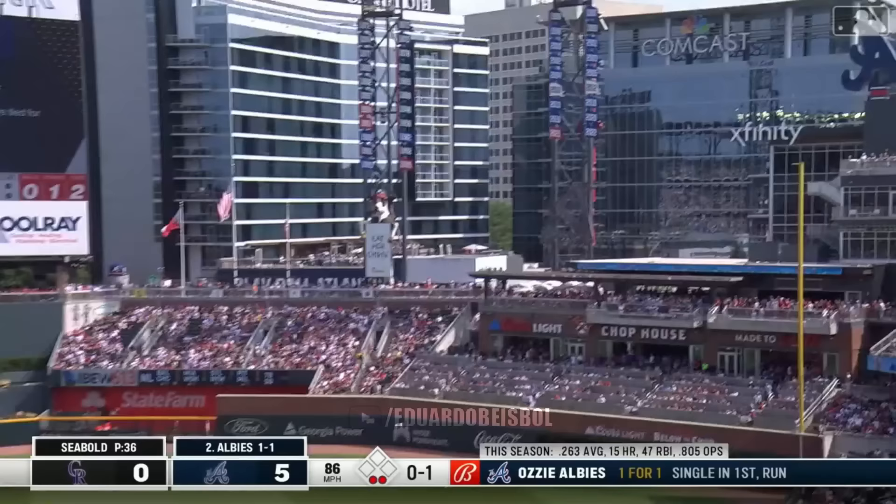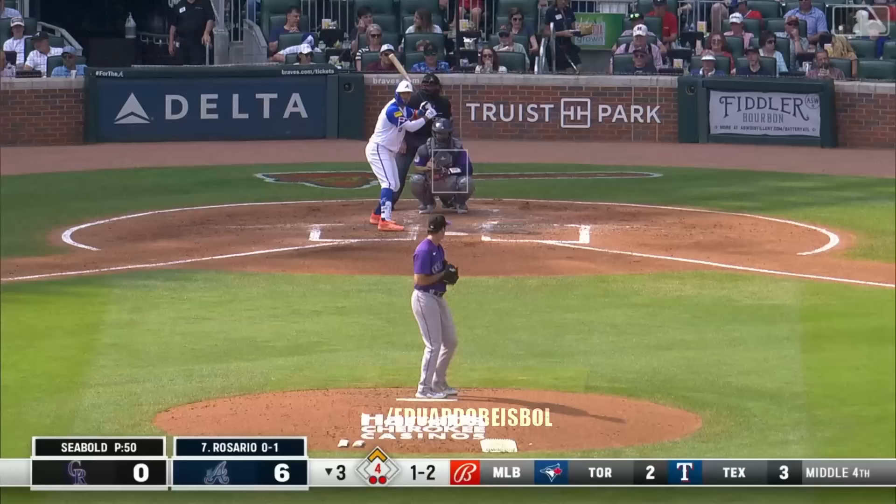To right field, down the line, and into the chop house. More fireworks for this Atlanta offense — six to nothing.